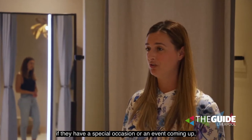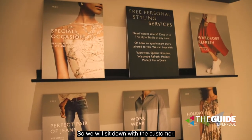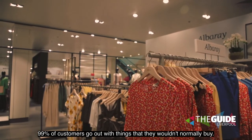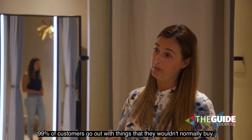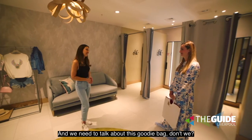Personal styling is a service we offer for customers to come in if they have a special occasion or an event coming up. It's very bespoke to them — we sit down with the customer and go through what they like and what they don't like. 99% of customers go out with things they wouldn't normally buy.